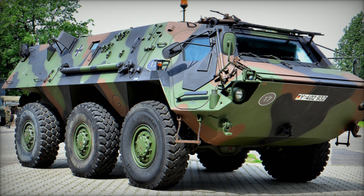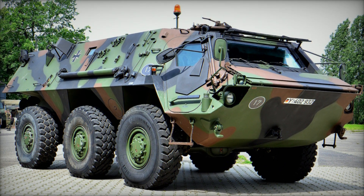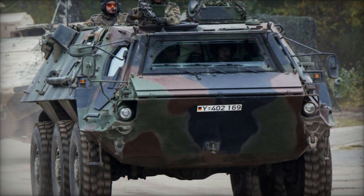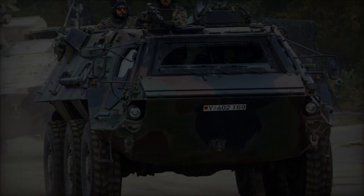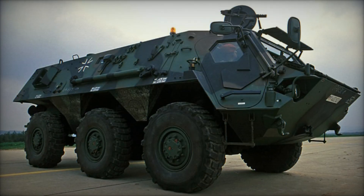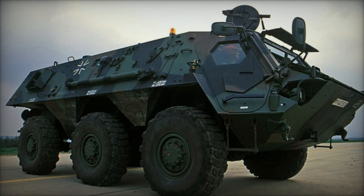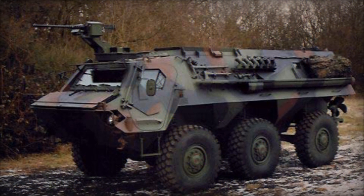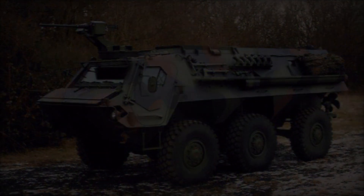In the realm of armored vehicles, adaptability and versatility are key factors that can significantly enhance operational effectiveness. The Transport Panzer I, affectionately known as the Fuchs, epitomizes these qualities, emerging from a West German requirement in the late 1970s. Designed to fulfill a spectrum of roles within a cohesive family of armored vehicles, the TPZ-1 stands as a testament to innovation and foresight in military engineering.